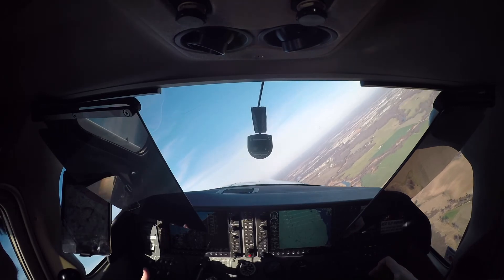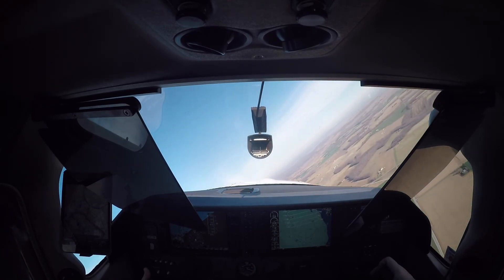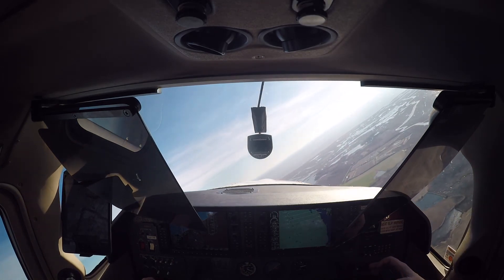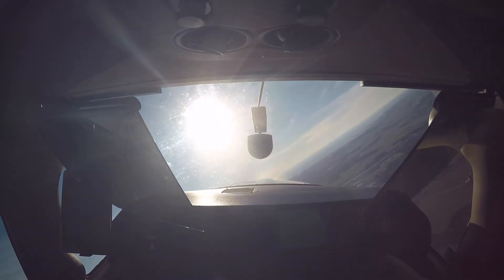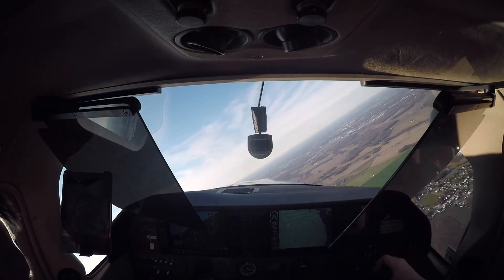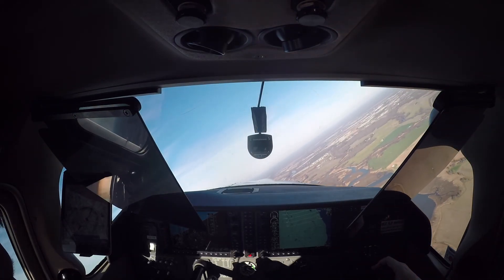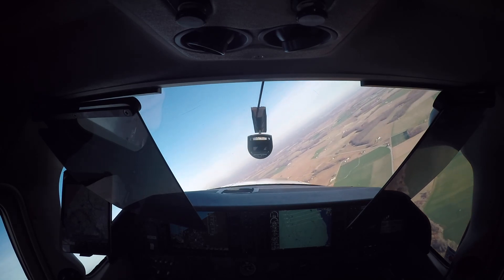Dover Mission Base: 39 decimal 17 decimal 52 degrees north, over. CAP 799: 39 decimal 17 decimal 52 degrees north, over. CAP 799, do you copy the north coordinates, over? CAP 799, I did copy coordinates. Coordinates are as follows: 39 decimal 17 decimal 52 degrees north, over. Affirmative.